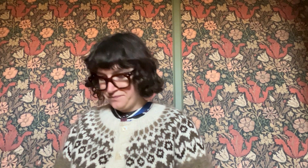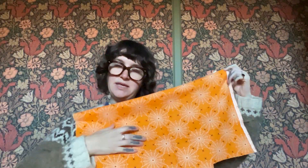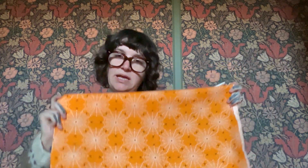Next up is a spiderweb print on a bright orange — it's always tricky on film to get the colors exact. It's a nice bright orange, not necessarily a rusty orange, although there are some prints in this collection that are a bit more on the rusty side. So this is really a nice bright orange.